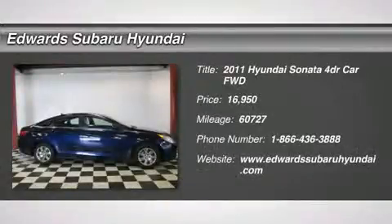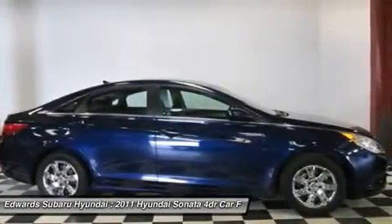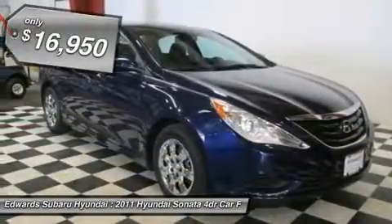Our nearly new 2011 Hyundai Sonata is just waiting for you. This front-wheel-drive, four-door sedan comes in the GLS trim and is powered by a 2.4-liter in-line four-cylinder engine.